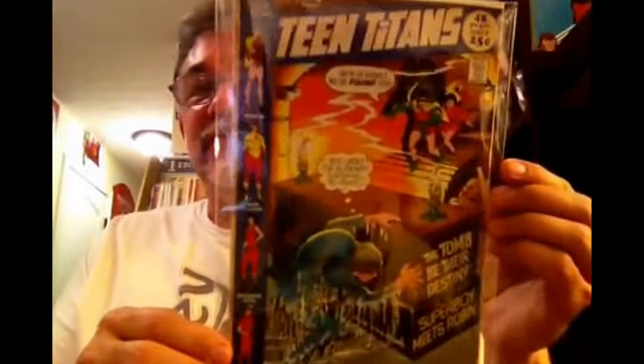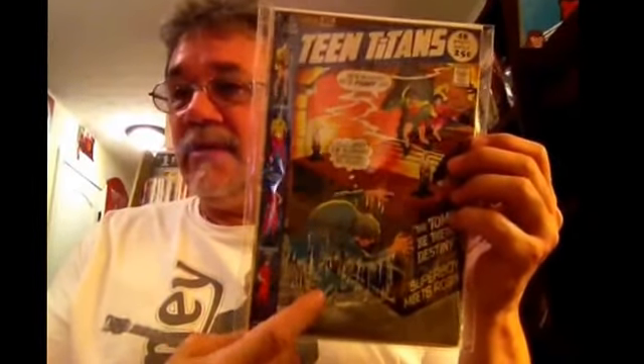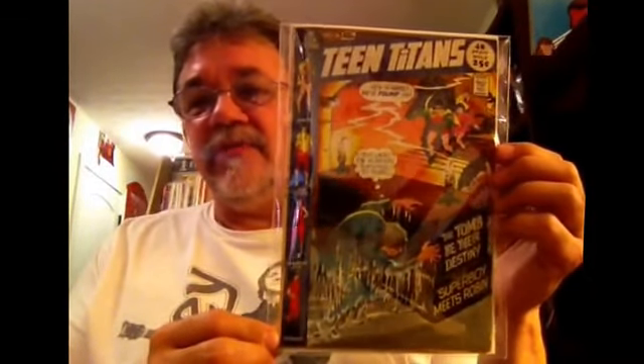You've got some classic Teen Titans — number 36, a 48-page giant for 25 cents. It's actually got some great art. You've got George Tuska, another underrated artist, a couple of stories by Nick Cardy, and an Aqualad story by Jim Aparo. So for all you Jim Aparo fans, you've got three great Silver and Bronze Age artists in this one: Tuska, Cardy, and Jim Aparo. This is actually a pretty nice-looking book.